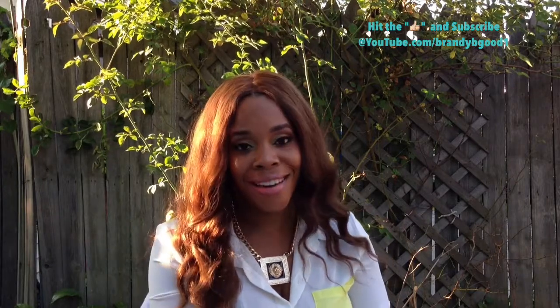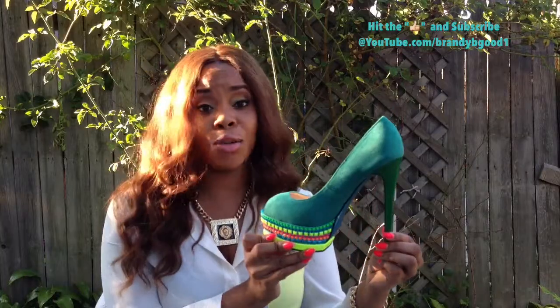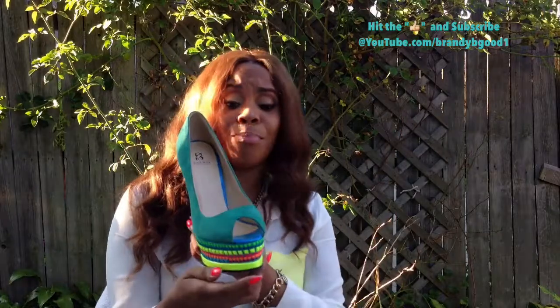I will definitely do an outfit of the day in each shoe that I pick for the shoe of the week on Shoe Fetish Fridays, so no worries. I will definitely show you how I pair each pair of shoes with a hot outfit. I just wanted to kick off my Shoe Fetish Fridays with this beautiful shoe.